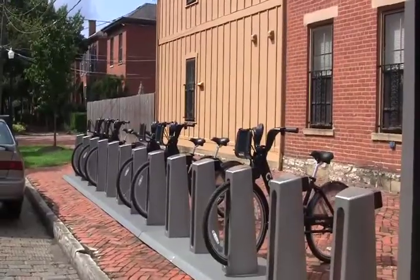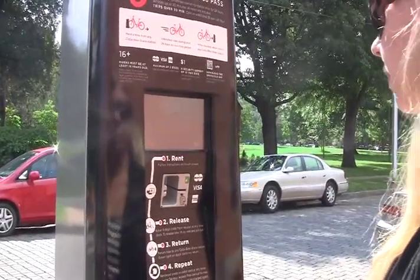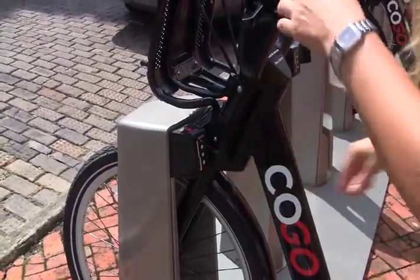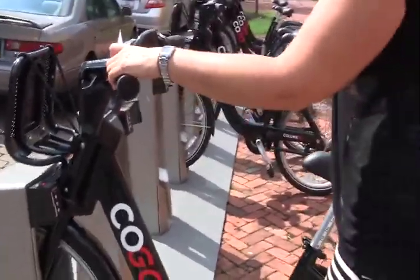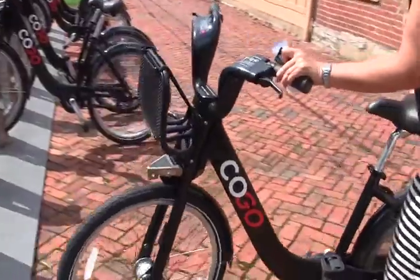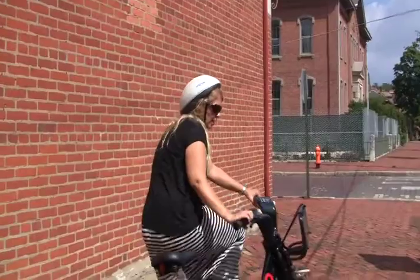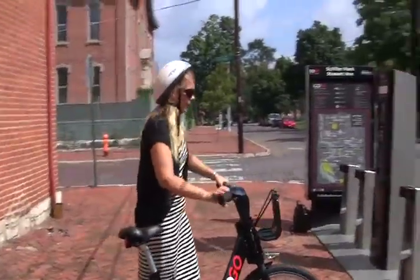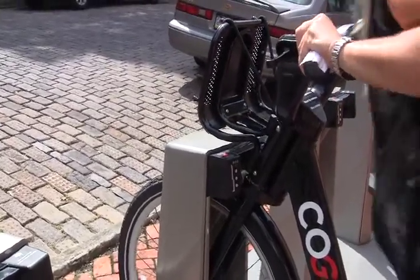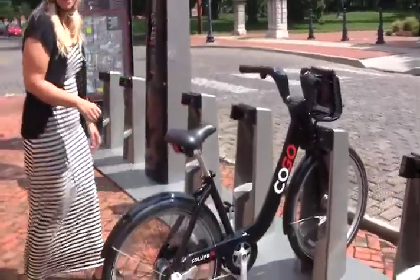I'm going to sign up to get a new bike. I've already done it at Bicentennial Park, so now I'm just going to request the new ride code. Once it turns green, lift and pull your bike out — you're ready to go. Now I'm going to return my bike. Once I get it in, the light turns green and I'm set and ready to rent a new bike.